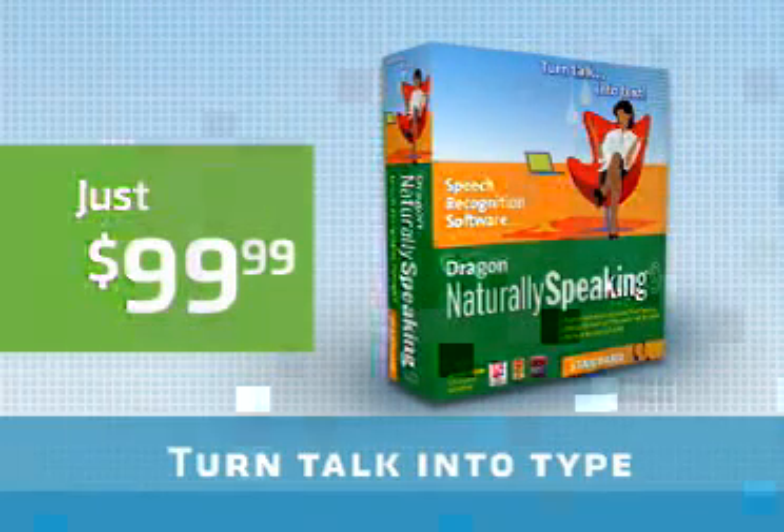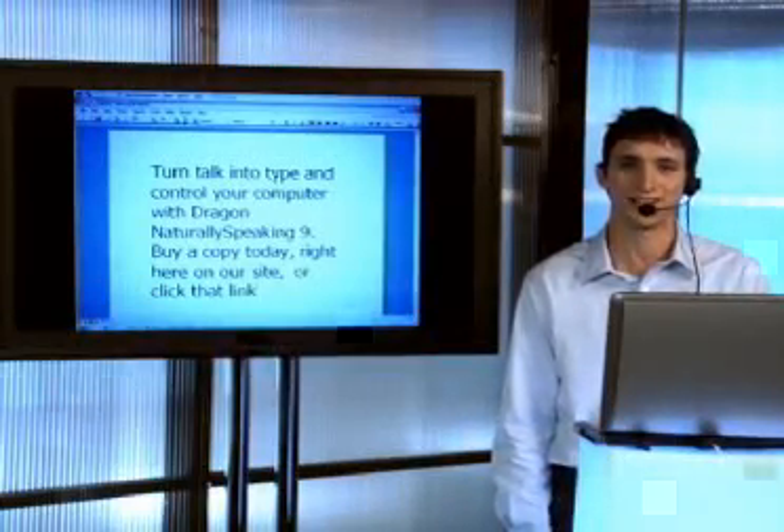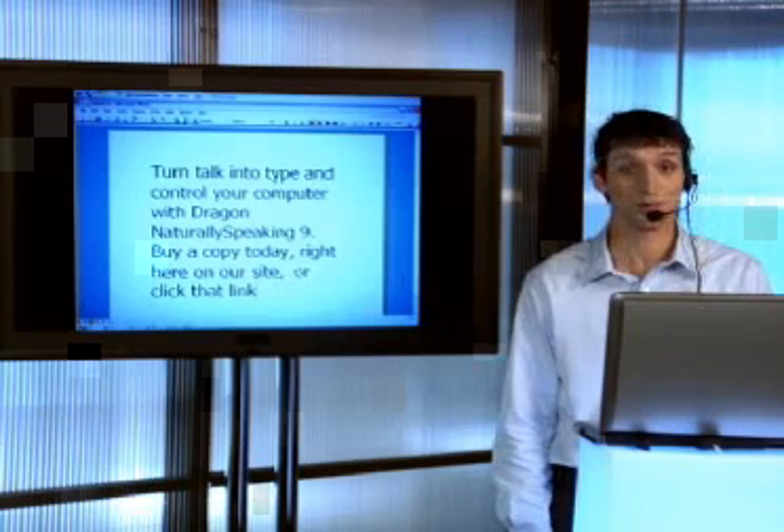Buy a copy today, right here on our site. Or click that link to see how your typing skills stack up against Dragon Naturally Speaking 9. Can your fingers move as fast as your voice? Let's see.